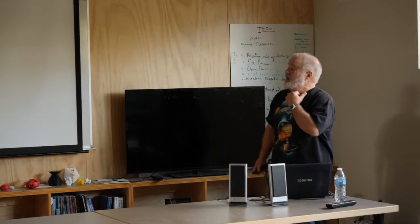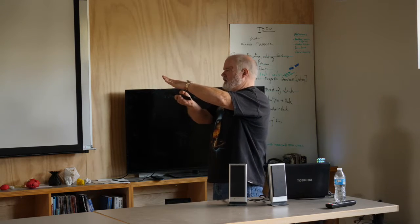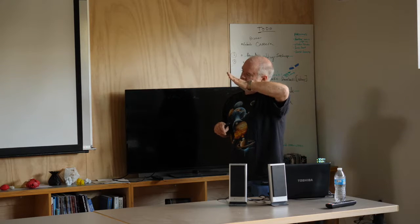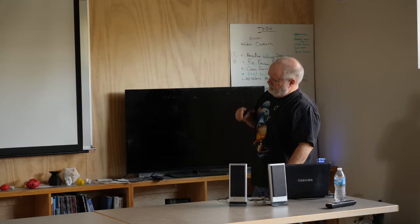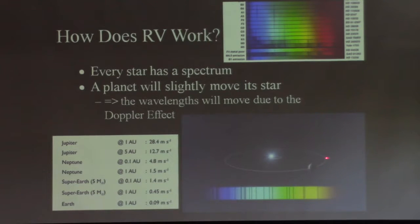How do we detect exoplanets using radial velocity? It depends on the geometry — it works for large planets, and requires the planet's orbital plane to be roughly aligned with Earth. If the plane is perpendicular to Earth, the planet could go around in that plane and you wouldn't see any deviation at all. It's all a function of the angle of the orbital plane. As the planet goes around the star, it moves the star by a detectable amount, and we can watch the spectral lines shift. Each element in a star absorbs light at specific wavelengths, and different classes of stars show different spectral lines — we measure how much they move.